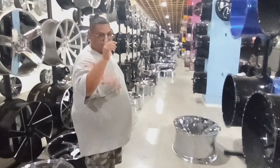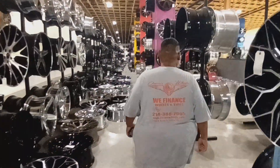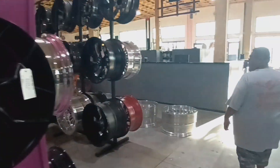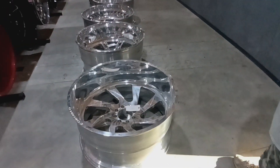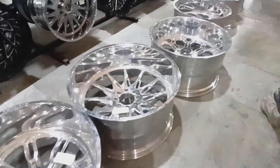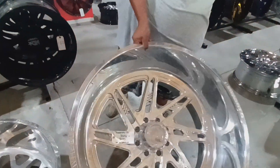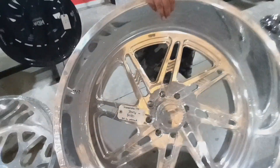You want to see something big? Jose shows the big ones — 30 by 16 wheels. Forgiados, American Wars, everything. Like they say, everything is in stock. 30 by 16 — that's what's up.